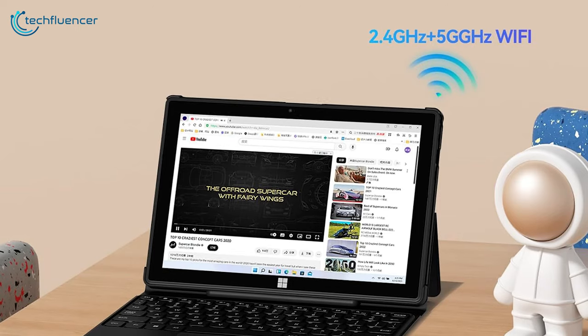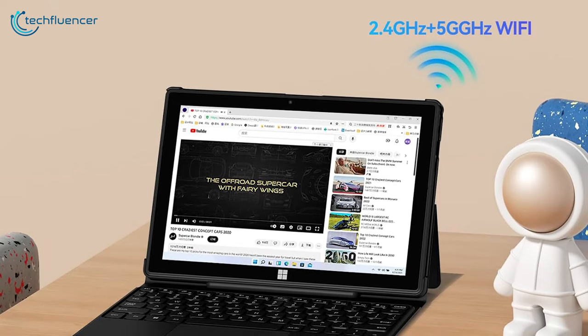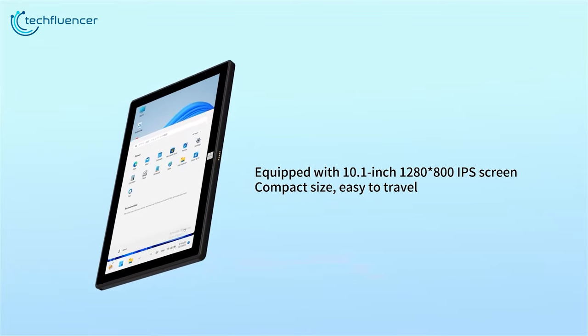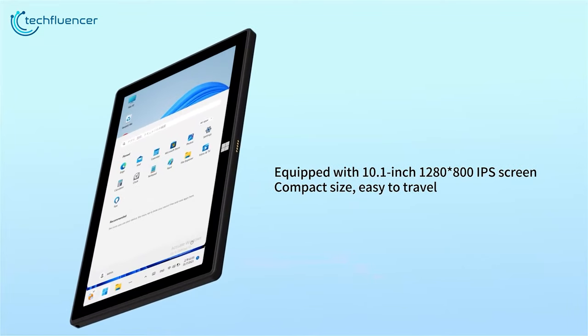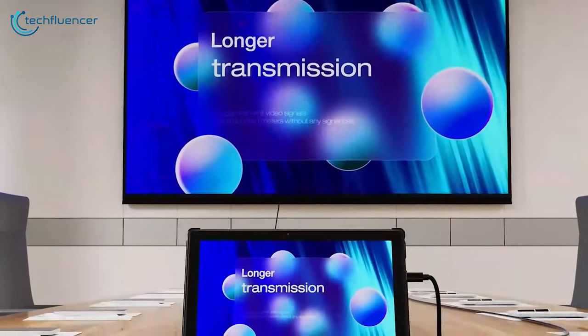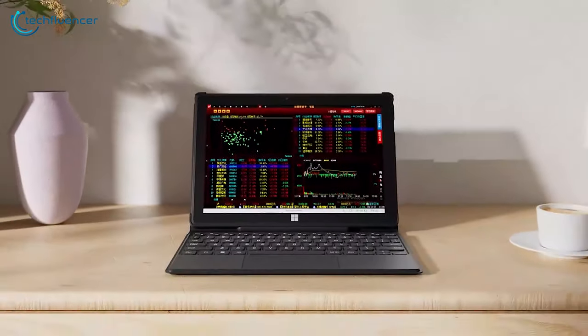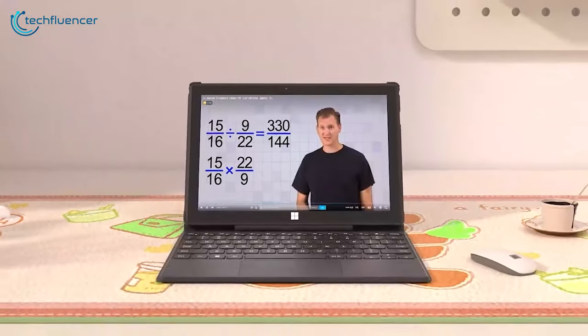Stay connected with dual-band Wi-Fi and Bluetooth 5.0, while enjoying an immersive visual experience on the 10.1-inch 1280x800 IPS display, complemented by a 2-megapixel plus 2-megapixel dual camera for high-quality video conferencing and content capture.